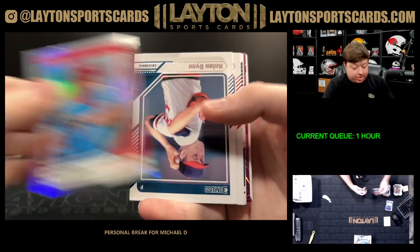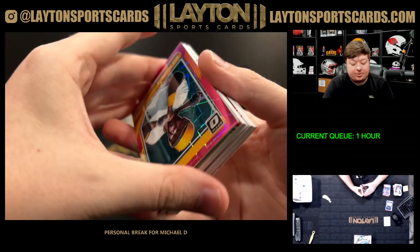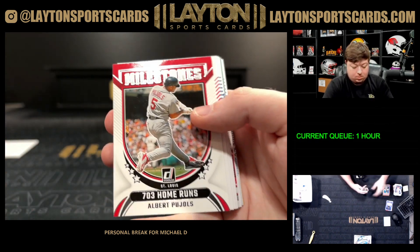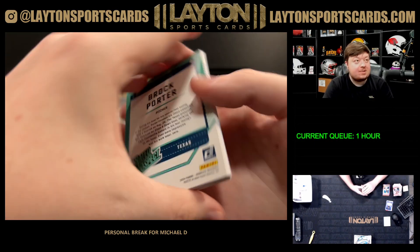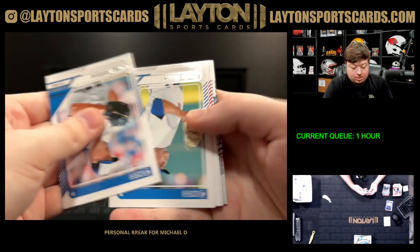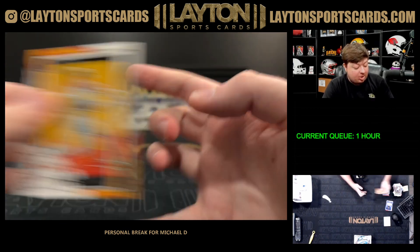Scott Rolen foil. Pink Velocity Bill Madlock for the Pirates to 79. Optic Eric Davis, there's a Brock Porter on the foil. Chase Donder and Mark McGwire inserts.